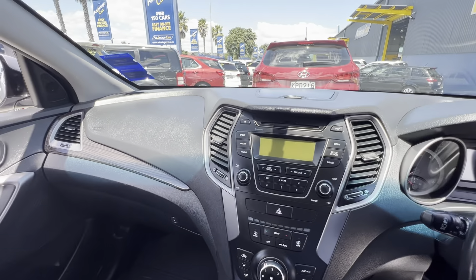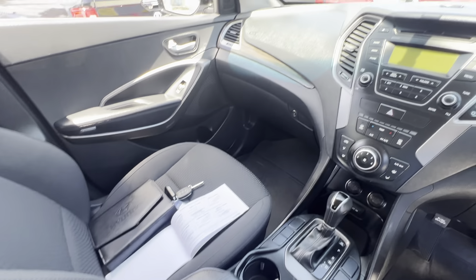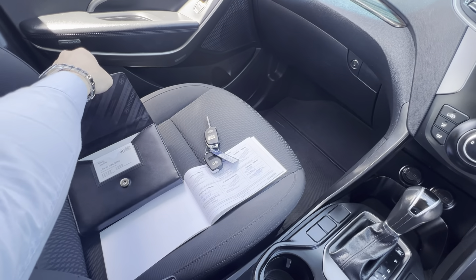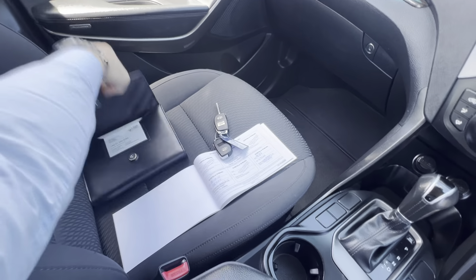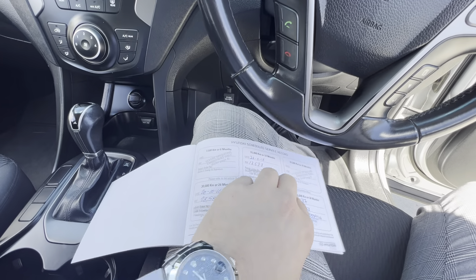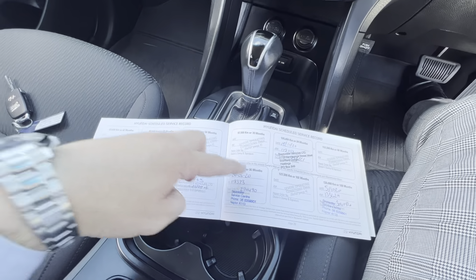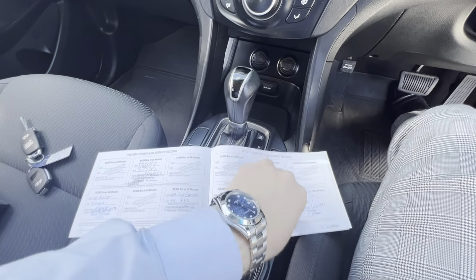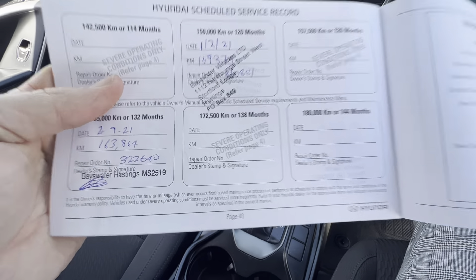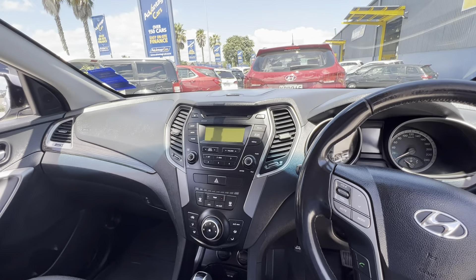Dash and steering wheel are all in good condition, same with the center console. As I was saying, two keys with this one including the ownership manual and everything. You've also got the service booklet — full service history all the way through, as we normally see with all the cars we buy. Each service interval has been done on time, every time, all the way up to the current case. So fully serviced and well maintained — it's going to last you a long time as long as you keep it serviced.